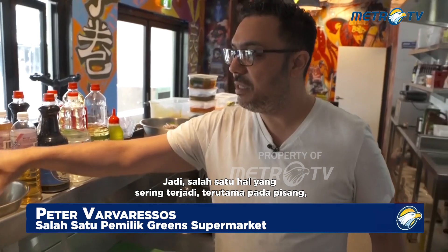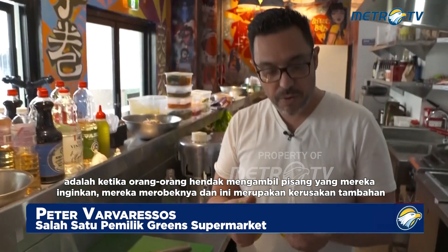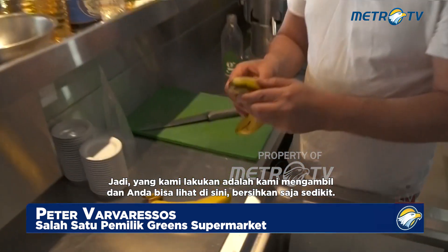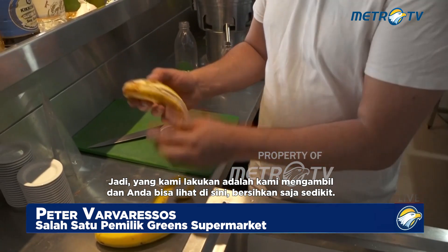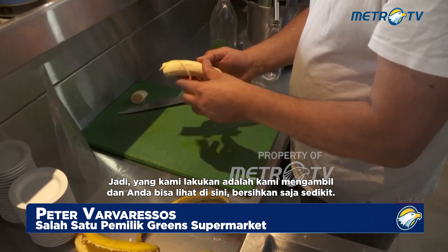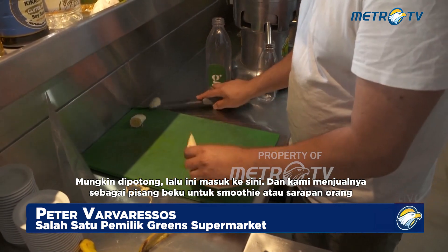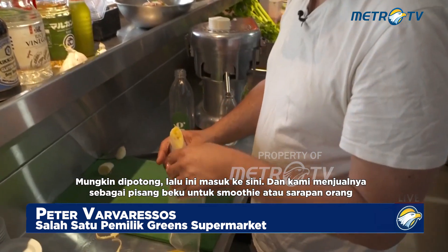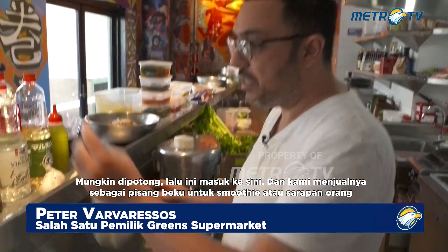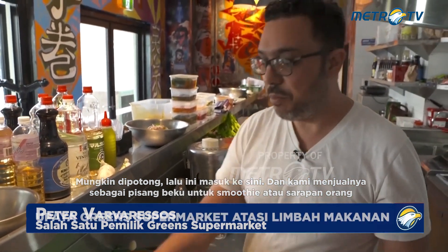One of the things that does happen a lot, especially with bananas, is when people go to grab the banana that they want, they tear them and this is collateral damage. So what we do is we take — and you can see here — just give it a little clean, maybe chop that, and then this goes in here, and we sell them as a frozen banana for people's smoothies or breakfast.